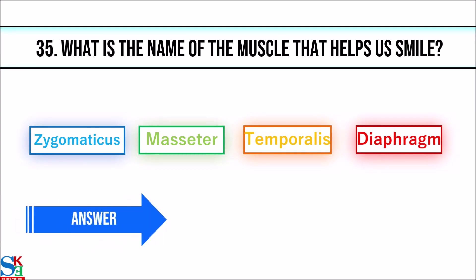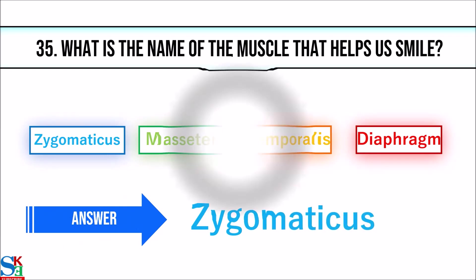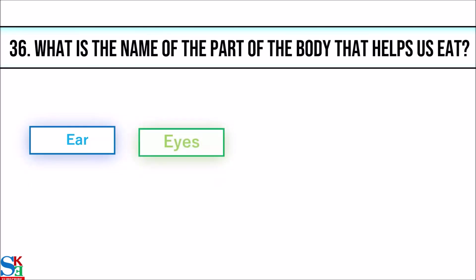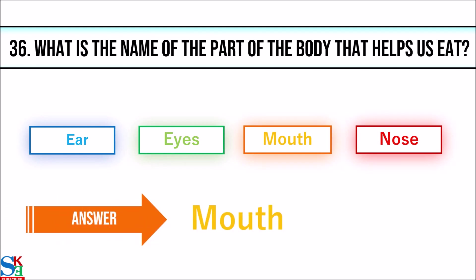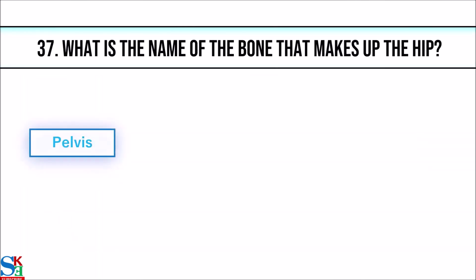35. What is the name of the muscle that helps us smile? The answer is zygomaticus. 36. What is the name of the part of the body that helps us eat? The answer is mouth.